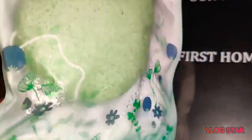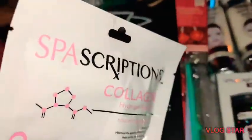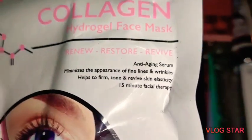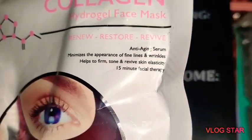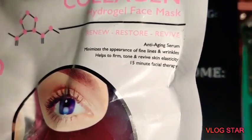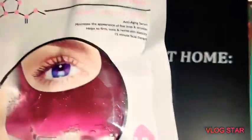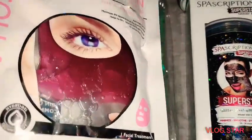There is a little string in there where you can hang it and reuse it. The next thing I got, also by Spa Scriptions, is the Collagen Hydrogel Face Mask — renew, restore, and revive. It's an anti-aging serum that minimizes the appearance of fine lines and wrinkles and helps firm, tone, and revive your skin's elasticity — 15 minute facial therapy.